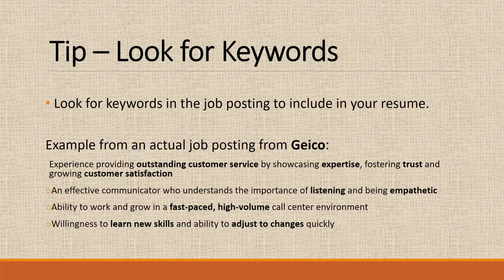When you start your job search, you're going to be looking at job postings, and I recommend that you always read the posting. Don't just jump at it because the job description sounds great. You should read it to ensure that what you're applying for is something you actually want to do. In reading the posting, you will also be able to see what they're looking for, and you can use some of their own language to enhance your resume. For example, from a GEICO customer service representative posting, language like 'provide outstanding customer service by showcasing expertise, fostering trust, and growing customer satisfaction' can be tailored and included in your resume to show you may be what they're looking for.